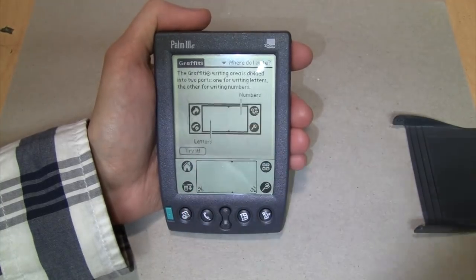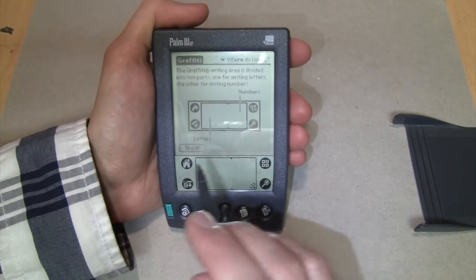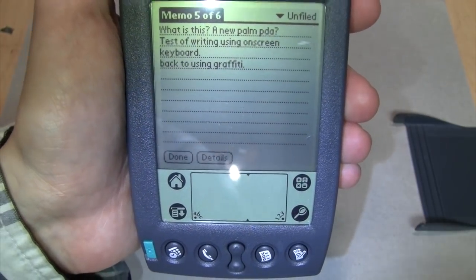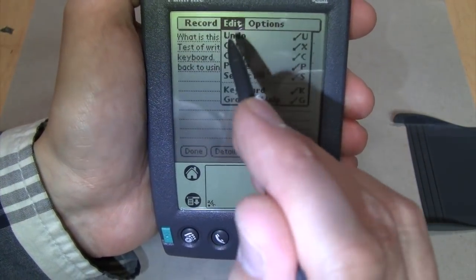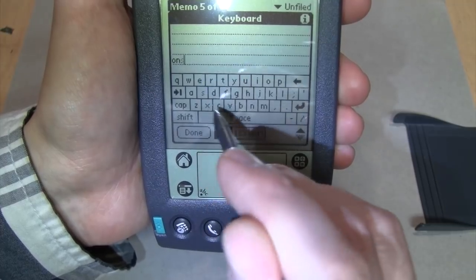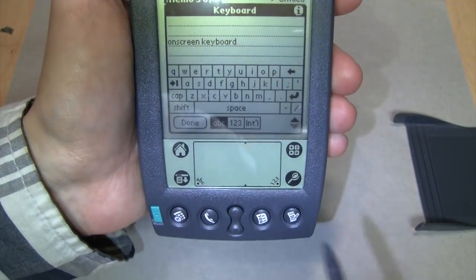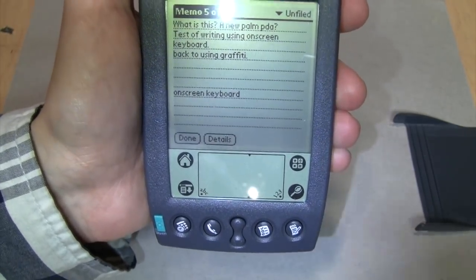The handwriting recognition is known as Graffiti. You use this part of the screen for entering letters and this part for entering numbers. It has a memo pad - I'll show you one of the entries I added. I entered part of it using the on-screen keyboard, then switched back to Graffiti. To get to the on-screen keyboard, you use the button that brings up the pull-down menus, go to Edit, then Keyboard. It's a bit of a toss-up whether you'd be faster using the on-screen keyboard or the handwriting recognition.